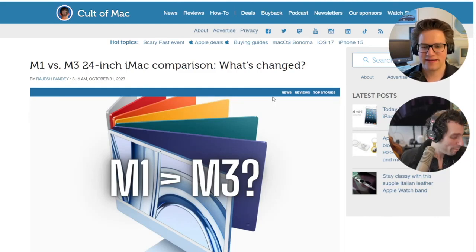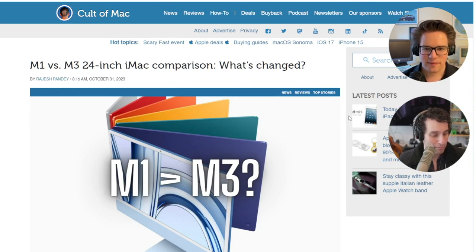The iMac obviously never got the M2 — it's finally being brought up to the M3. Comparing it to the 2021 model: the new iMac has an 8-core CPU and up to 10-core GPU, and up to 24 gigabytes of memory. The old one had an 8-core CPU, 8-core GPU, and only 16 gigabytes of memory.